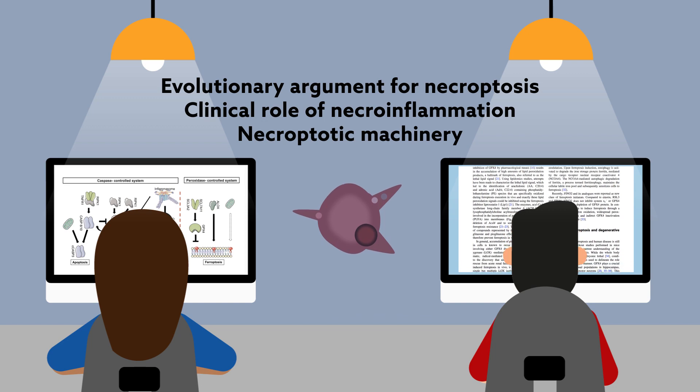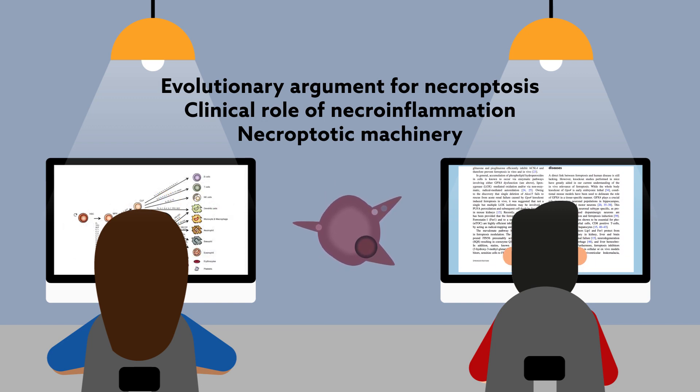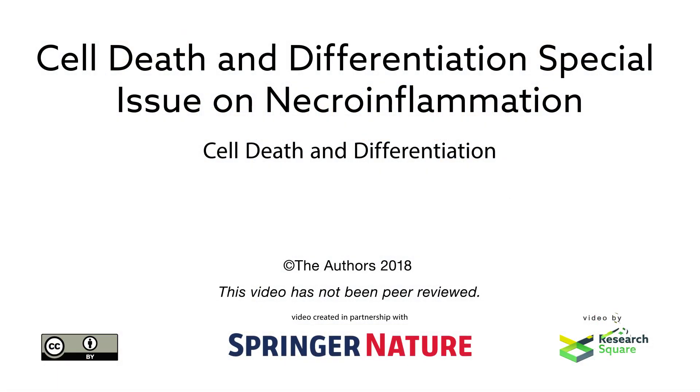The issue will leave the reader with a thorough understanding of the current state of the field. Click the link below to access the journal webpage. Thank you.